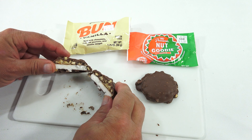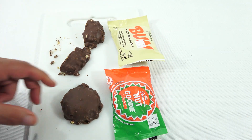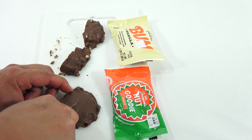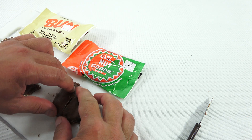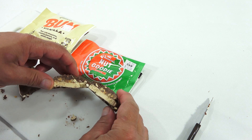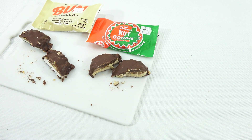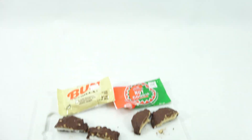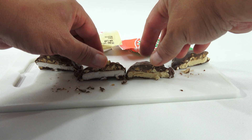It's a very white center. My mouth is watering. The nut goodie has a brownish center — yes, that does remind me of a maple-looking color. Lighter than actual maple syrup, but you know what I'm saying. Here they are side by side together. You could probably just put them together and make them one.